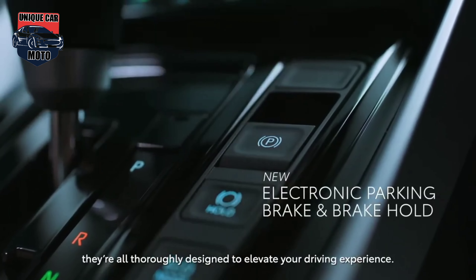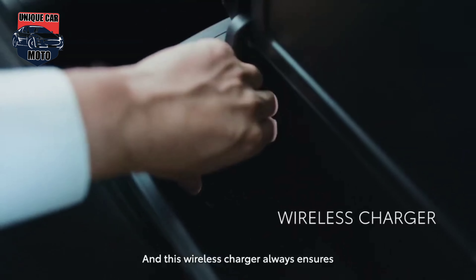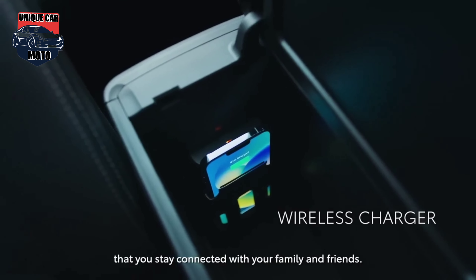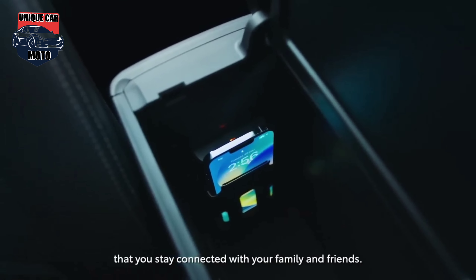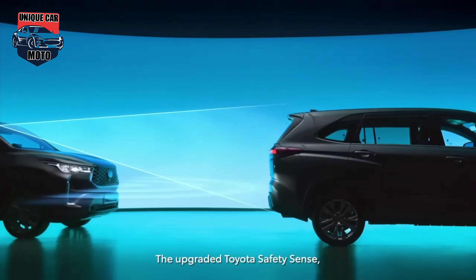The suspension of the Xenix is similar to a front-wheel-drive passenger car, with a front McPherson strut and a rear torsion beam. Developed in ASEAN, the suspension is effectively tuned to specific local conditions, including rough roads as well as smooth highways.